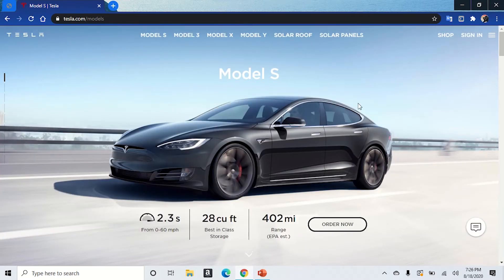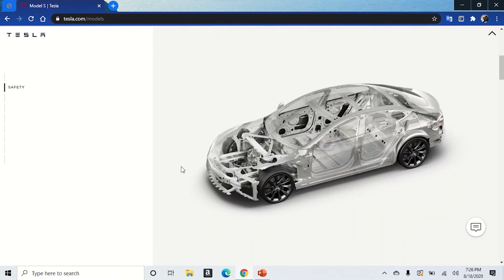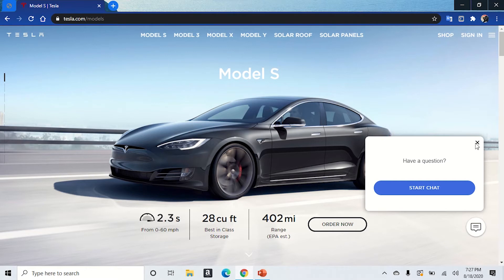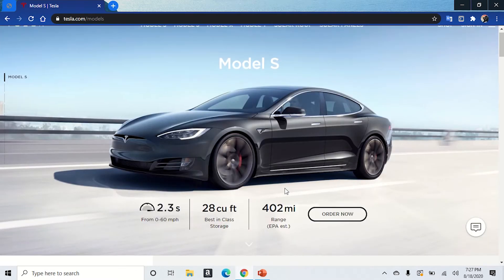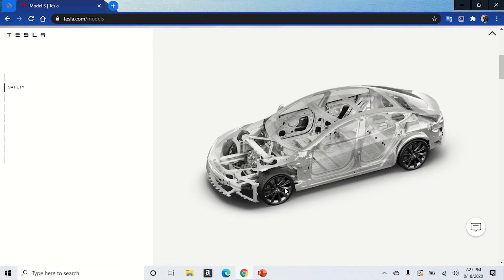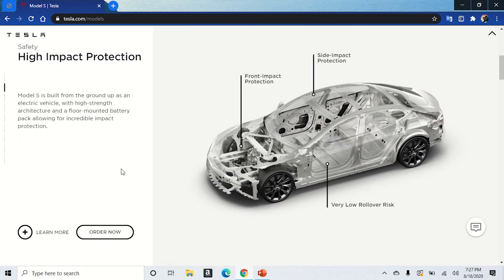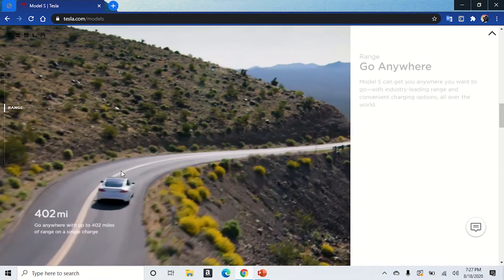Oh, that's a beauty! The Tesla Model S — 0 to 60 in 2.3 seconds, best-in-class storage of 28 cubic feet, and a range of 402 miles estimated. Last time I checked it was anywhere between 348 to 402, but it also goes over safety and high-impact protection.